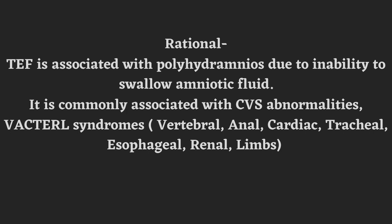What is VACTERL syndrome? V for Vertebral, A for Anal, C for Cardiac, T for Tracheal, E for Esophageal, R for Renal, L for Limbs. So polyhydramnios is associated with VACTERL syndrome and CVS abnormalities.